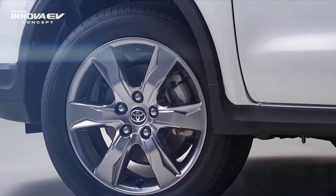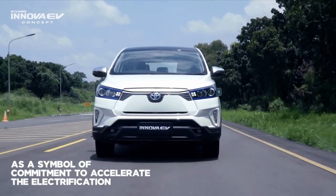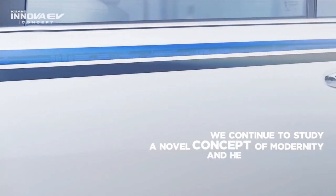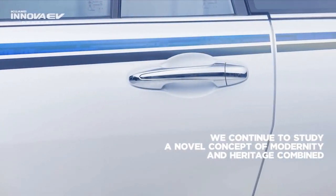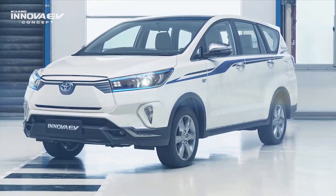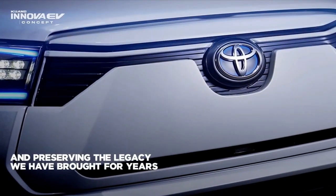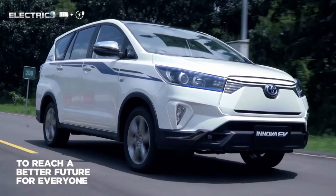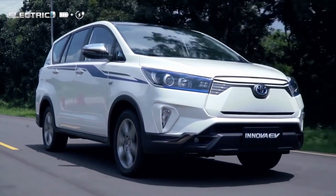The overall exterior design is still the same as the conventional engine edition. As a differentiator, this environmentally friendly MPV has a somewhat futuristic face, because the front grille is closed without any air holes, which initially function to circulate air to help cool the engine.